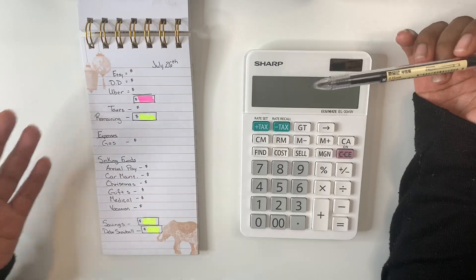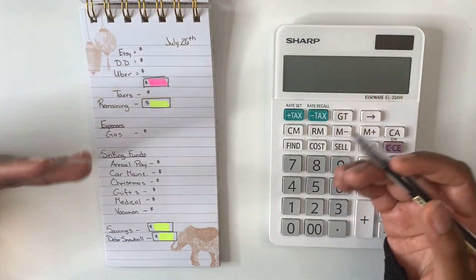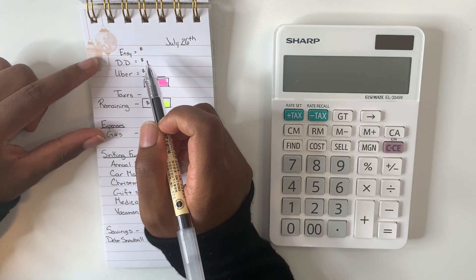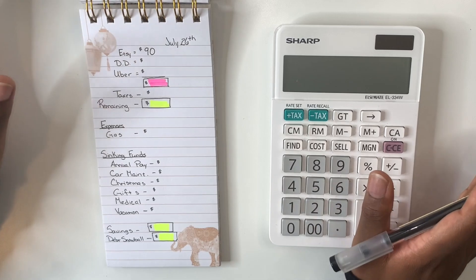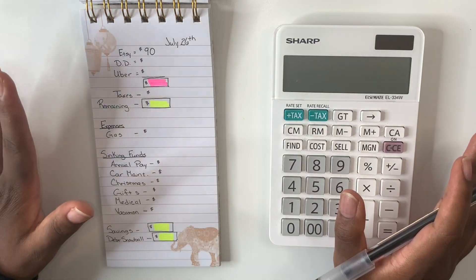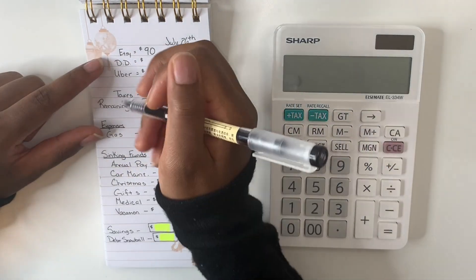Starting off with my Etsy — the number I write down on my notebook is always considered my take-home pay from my business. I've already taken out my taxes and put money back into the business. For take-home pay within Etsy this week, I was able to bring in $90. I really appreciate anybody that comes and supports my shop, so I always want to say thank you so much.